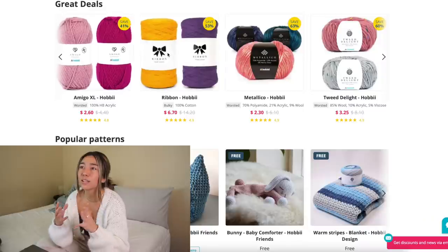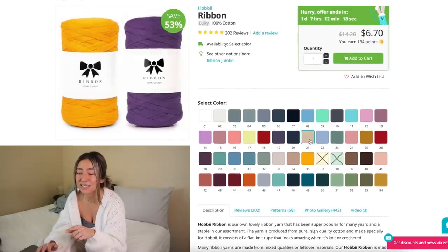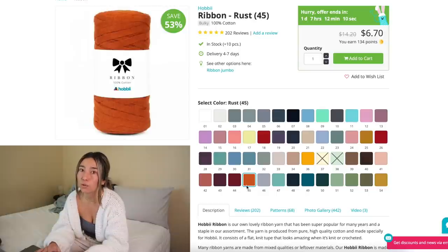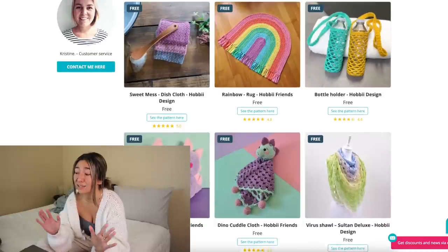Another yarn I've used from them is their ribbon yarn. It's more of a cotton macramé style tape yarn, but you can use it for crochet — because it's thicker and chunkier you can make purses, bags, baskets, anything that needs a lot of structure. Originally fourteen dollars for one skein, it's currently six dollars and seventy cents — over fifty, probably sixty percent off. Hobii is a really great option to shop frugally but get really great quality yarn. They also have a full page of free patterns.